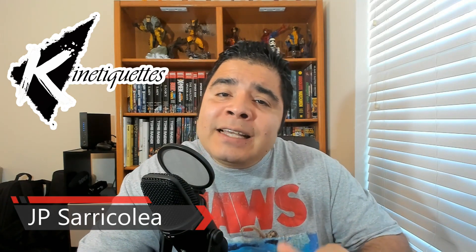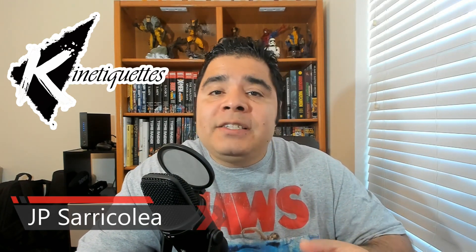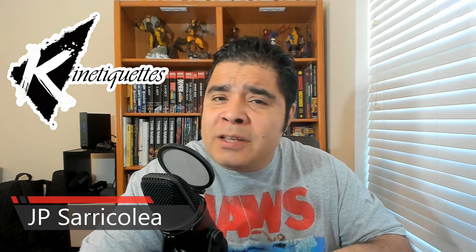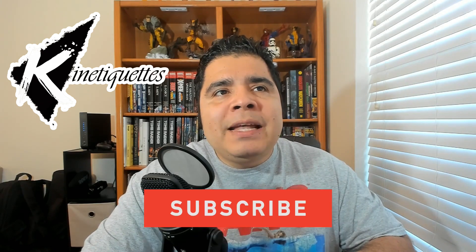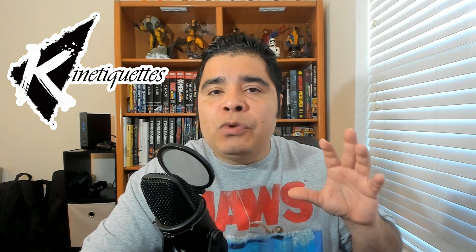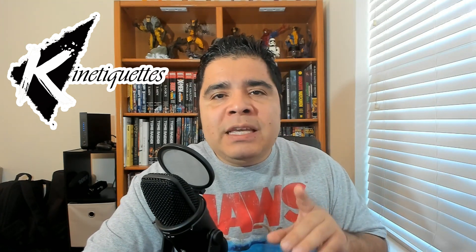Hey guys, how you doing? JP Saricolia here. Now, Connecticut is a company that is really surprising me at every turn. They're offering a product that is unique in the market. There's not much competition, but it's something very refreshing. And as a company, they're doing everything in their power to really push it and to really connect with the consumers, with the collectors. And to me, that's always good.